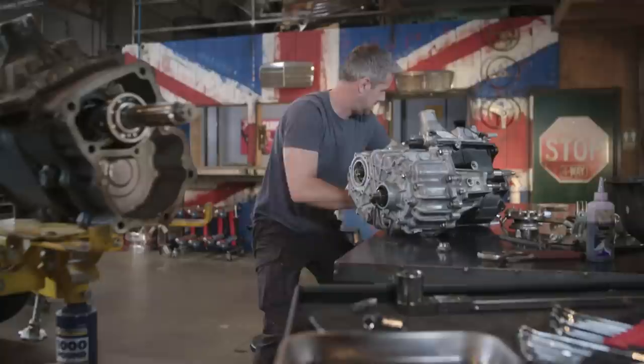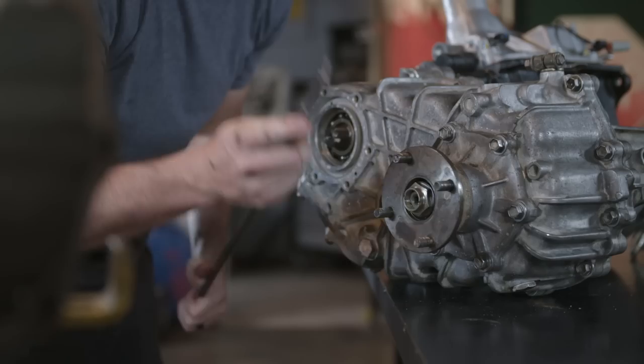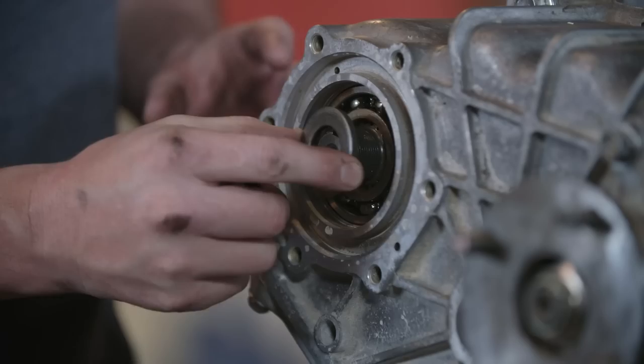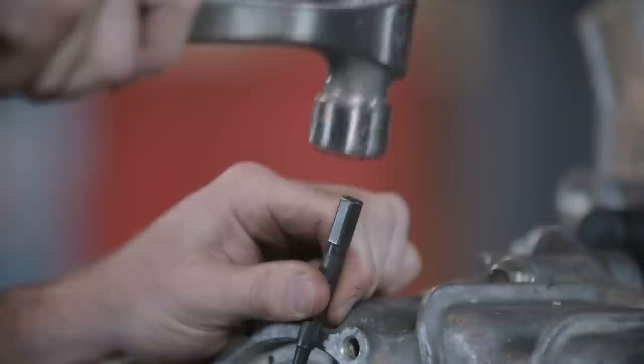Next up is the drive shaft flange, which slides onto the splines and is held on with a washer and a pretty hefty nut. To hold this all in place, I've made a simple bit of bar with two holes in it and I'm using the bigger torque wrench. Next up is another washer and hefty nut, then more sealant in the last cover.